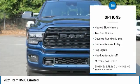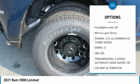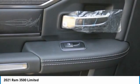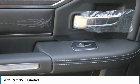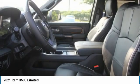Here are some of this vehicle's great options: towing package, aluminum wheels, running boards, heated side mirrors, traction control, daytime running lights, remote keyless entry, fog lights, headlights auto off, mirror memory. Searching for a dependable vehicle that looks great too? You found it, so stop in today.